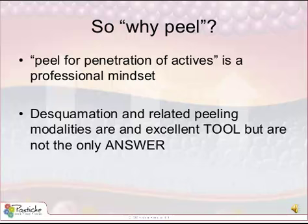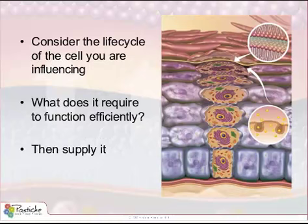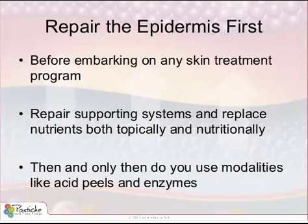When treating the skin, we should consider the life cycle of the cell that you are influencing. You should understand and ask the question: what does the cell require to function efficiently, and then supply it. Before embarking on any skin treatment program there is a preparation time. We should consider repairing and supporting enzyme systems and replacing nutrients topically and nutritionally. We should ensure that all backup systems are well functioning and that a good antioxidant and repair skin treatment program is in place. Then, and only then — maybe two weeks later — would you consider using modalities like acids, enzymes, or other desquamating modalities.